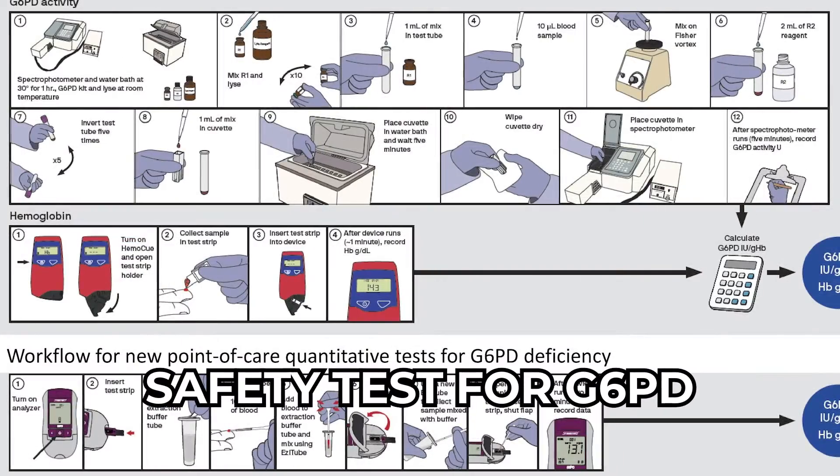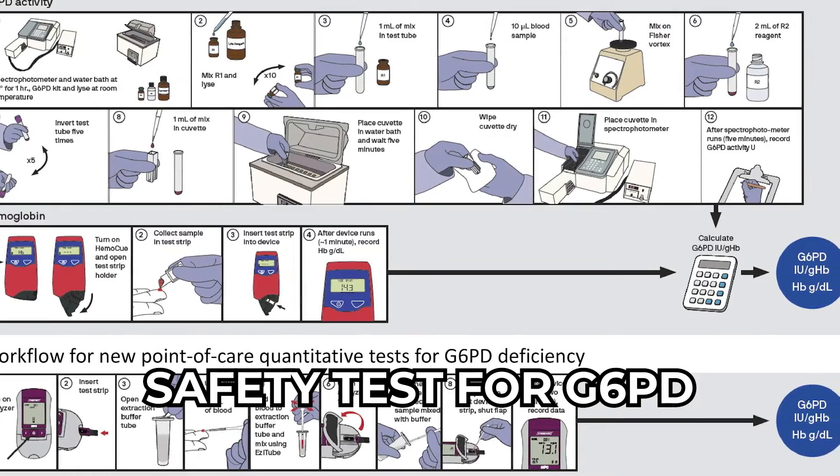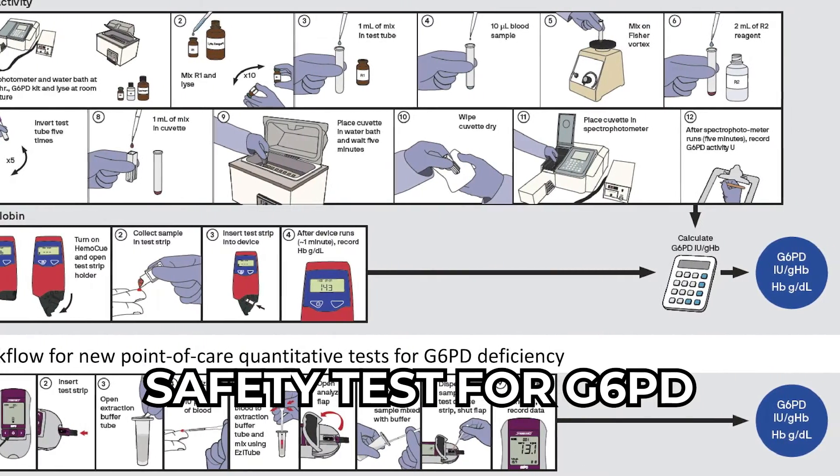How did we work around this oxalate problem? The way you work around it is, first, do appropriate screening — make sure the kidneys are working. If the kidneys aren't working, you may not tolerate a lot of IV vitamin C. We do kidney function testing, safety testing for G6PD, and other blood chemistries. Then, why would vitamin C increase oxalate? It's two pathways that have a common cousin that may or may not be activated.